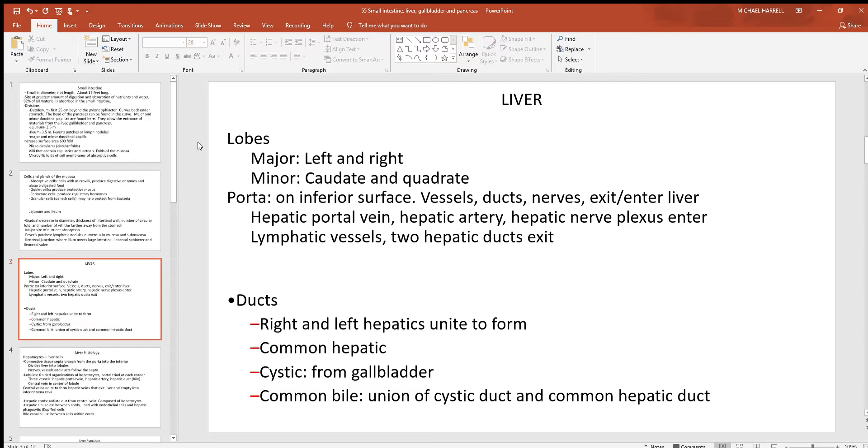Going back to the duodenum — this is where the liver, gallbladder, and pancreas all release their material. The liver has four lobes. Anteriorly you can see a left and a right lobe — those are the bigger major ones. On the inferior surface there's a caudate and a quadrate. Also on the inferior surface is the porta hepatis, an area where things go in and out of the liver: blood vessels, ducts, nerves, and other structures. The hepatic portal vein brings back all the blood from the digestive tract.